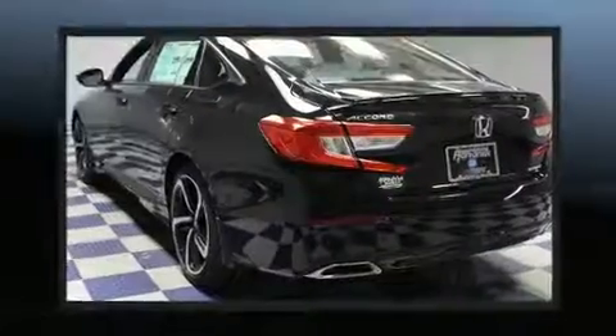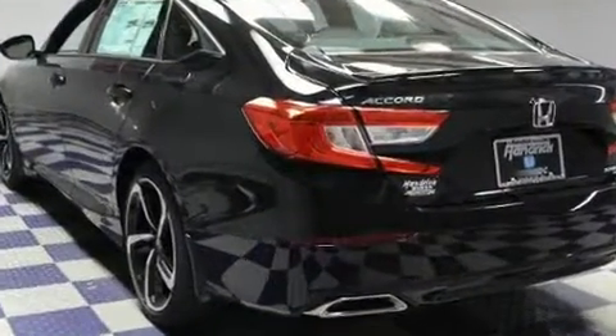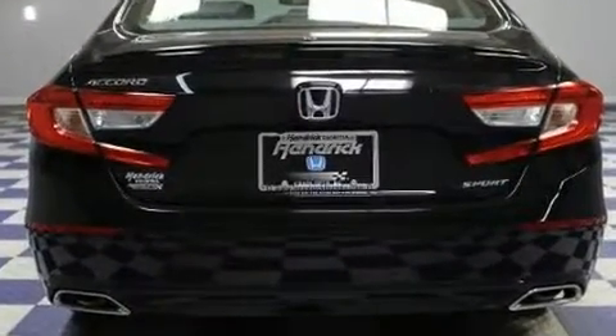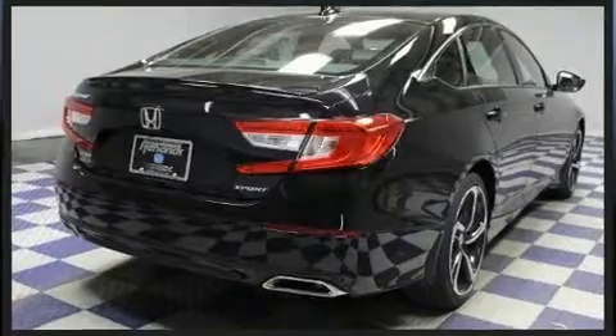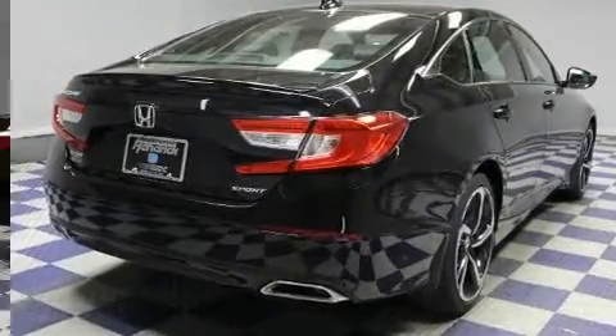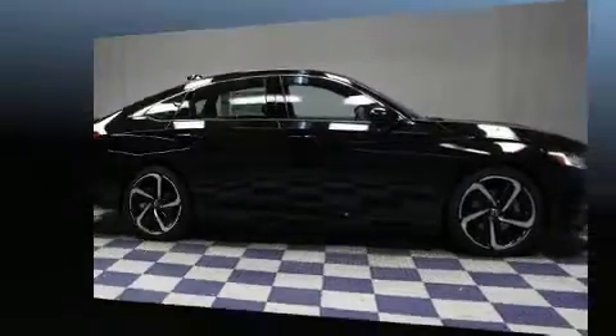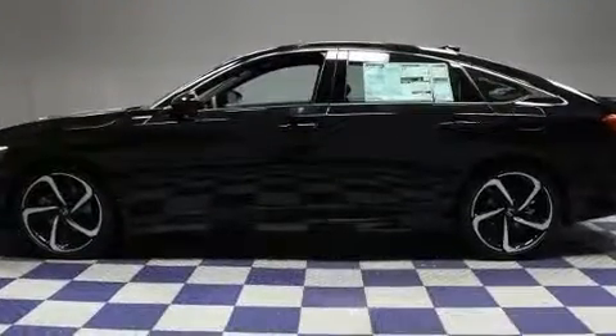Performance and efficiency are both prioritized thanks to the efficient four-cylinder engine, providing a smooth and predictable driving experience. Well-tuned suspension and stability control deliver a spirited yet composed ride and drive. A turbocharger further enhances performance while also preserving fuel economy.